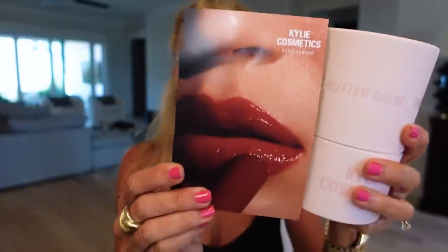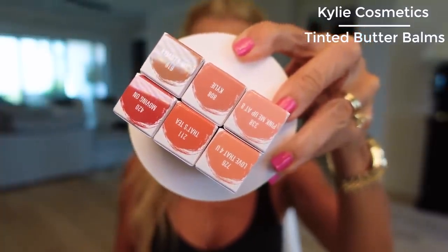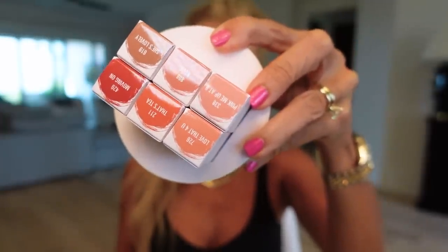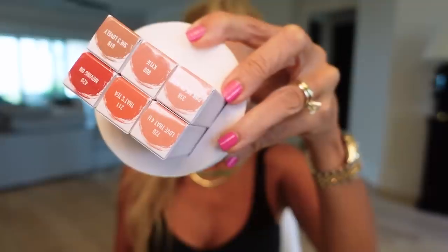Speaking of lips, I got these this week from Kylie Cosmetics — the Tinted Butter Balms. They provide long-lasting 12-hour hydration, buttery smooth, coat lips, moisturizing, luminous shine, lightweight, comfortable, buildable, and more pigmented payoff with jojoba oil. It looks like Pink Me Up and Kylie are going to be my favorites. I'll be honest, I just got this yesterday and haven't tried it yet, but Kylie definitely knows how to do lips.